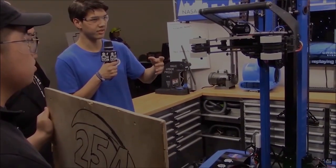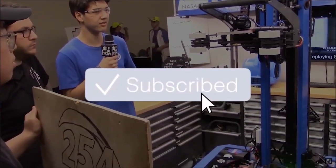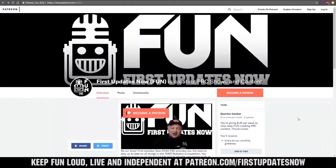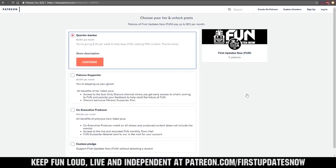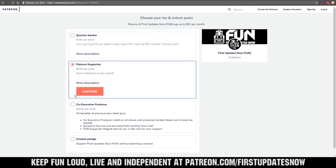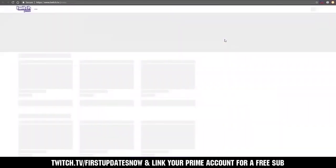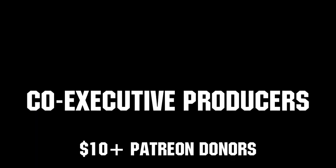Thanks for watching! If you want more fun content, be sure to subscribe and ring the bell to be notified about our latest videos. You can also directly help support FUN by visiting our Patreon at patreon.com/firstupdatesnow, or by subscribing at twitch.tv/firstupdatesnow. Thank you to all of our co-executive producers keeping FUN loud, live, and independent.